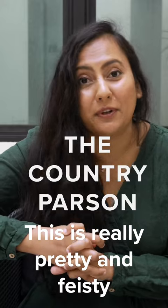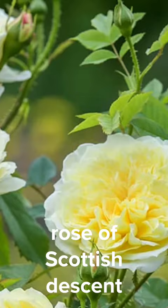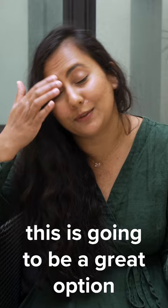This is a really pretty and feisty rose of Scottish descent and is a gorgeous yellow color. If you are looking for a yellow colored rose, this is going to be a great option for you.